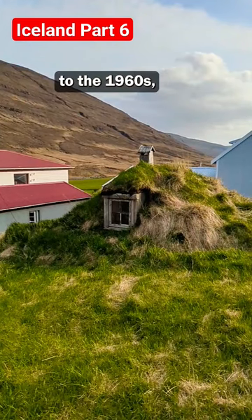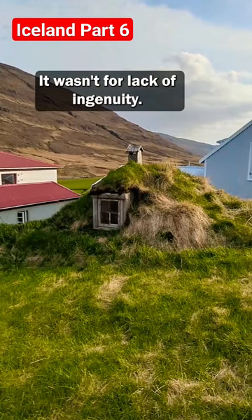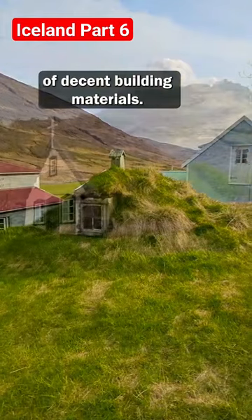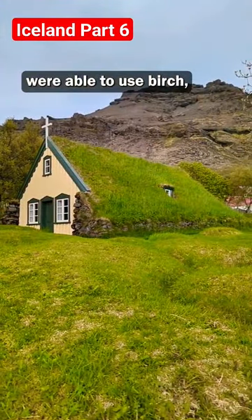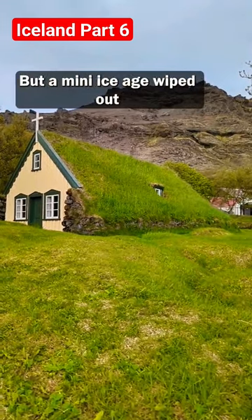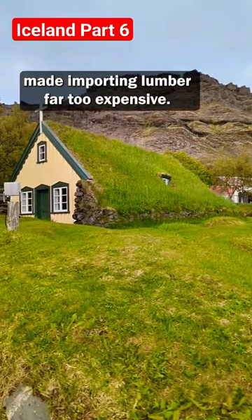From its settlement in the 9th century to the 1960s, the turf house was the prevailing architectural style in Iceland. It wasn't for lack of ingenuity — it was the best option because Iceland is devoid of decent building materials. The first settlers were able to use birch, which is only strong enough for basic framing and decorative elements. But a mini ice age wiped out most of the birch forests, and the geographic isolation made importing lumber far too expensive.